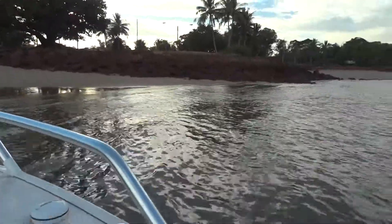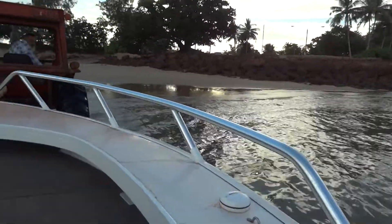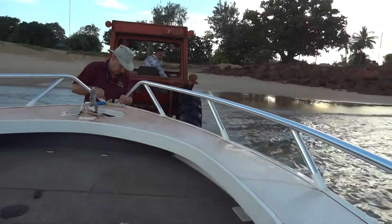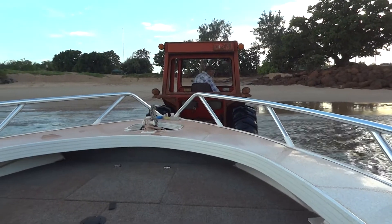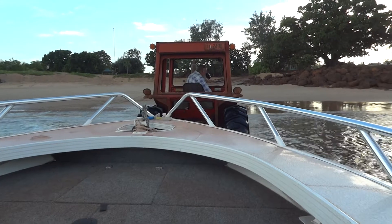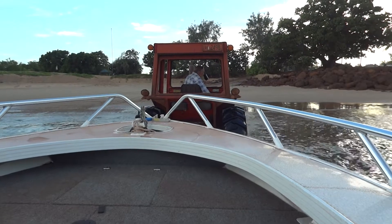As you can see, we're now in the water. We're just going to release the boat off the trailer and we'll be away. All exciting stuff.